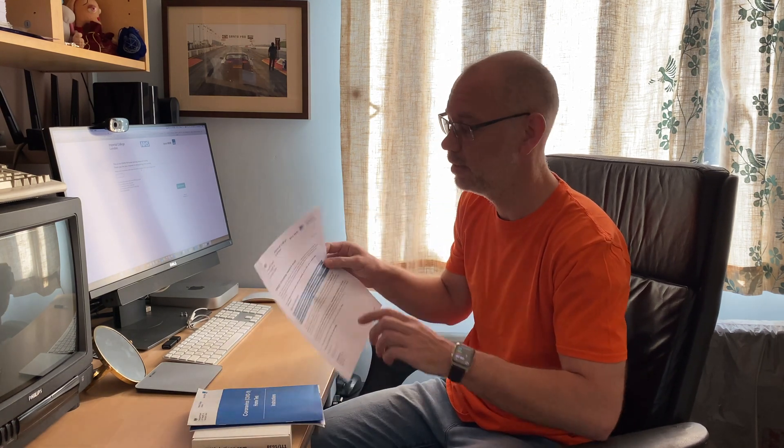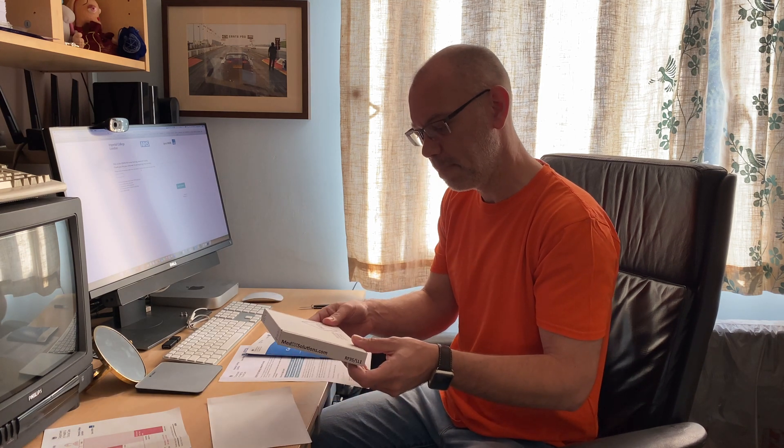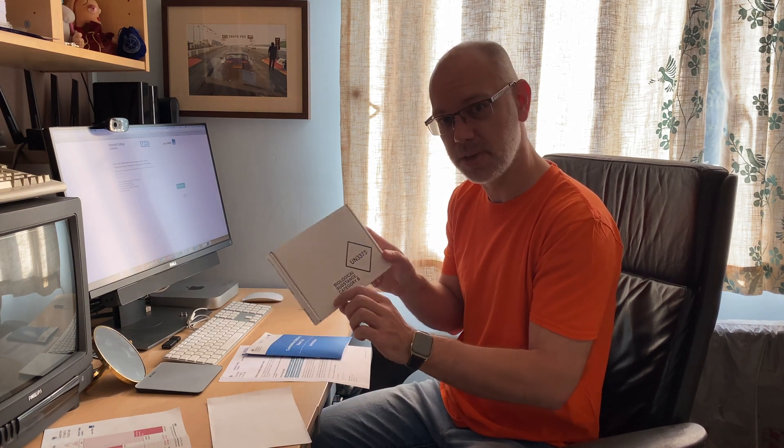So the kit has arrived and this is what they sent me. I've got a letter — the COVID-19 research study — explaining how to take part: administer the test as soon as possible, read the instructions carefully, go to the study website, give my feedback. There are also instructions for how to do the test, what to do if the test is positive — stay at home and isolate yourself — and a little chart explaining what to do if you're with other people. The little box says 'biological substance category B,' which sounds very scientific.